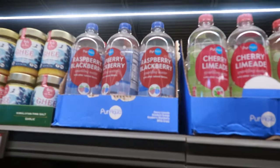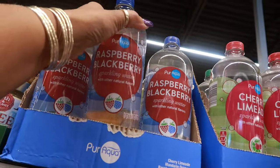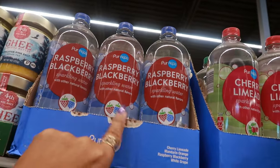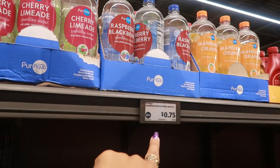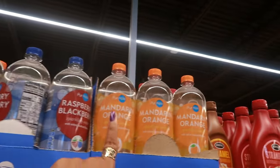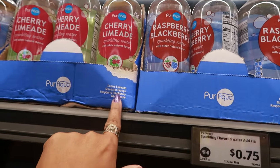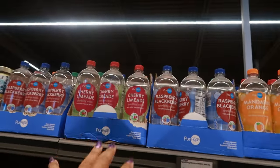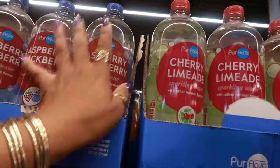Here's some Pure Aqua sparkling water. I am not a fan of sparkling water, but in case you are, they do have raspberry, blackberry, cherry limeade, mandarin orange, and white grape. These are only $0.75.